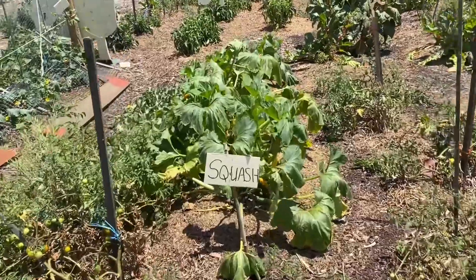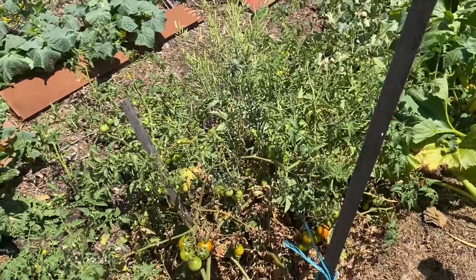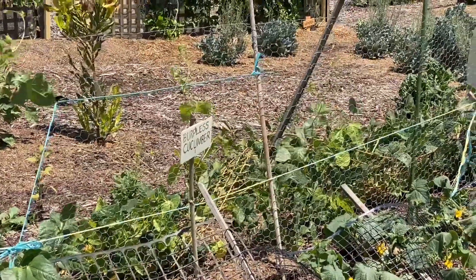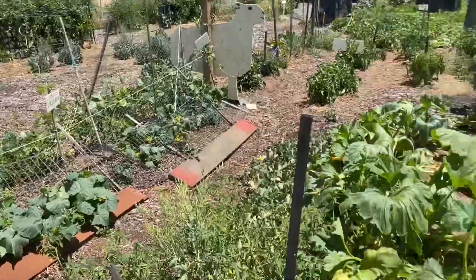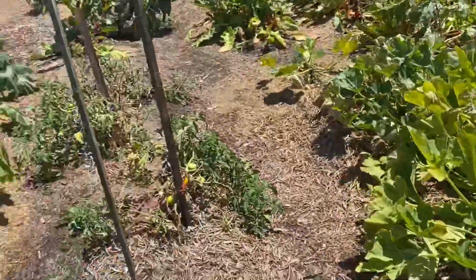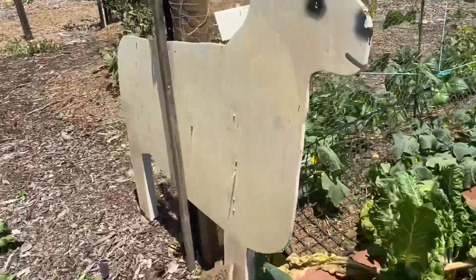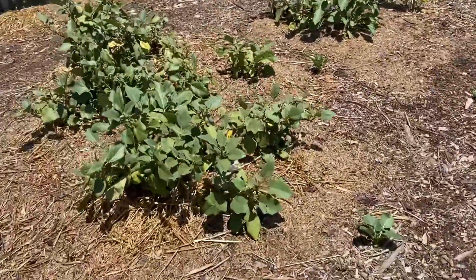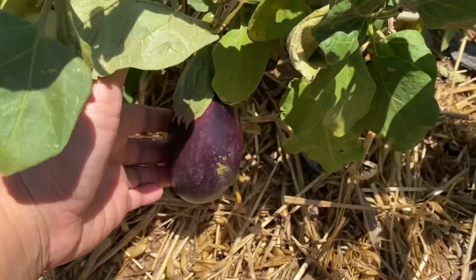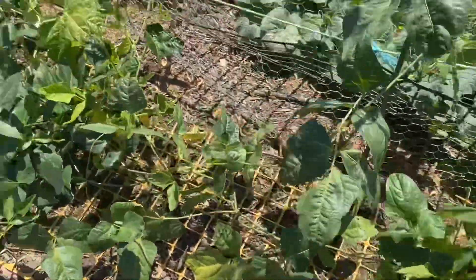They've got squash going on here, and lots of tomatoes growing wild. Cucumber. Must be squash here as well. Eggplant right here — the big one. And some more snake bean, or bean — not sure what type of bean that is.